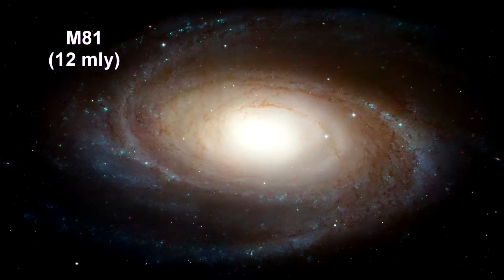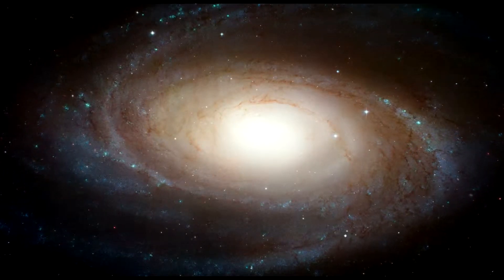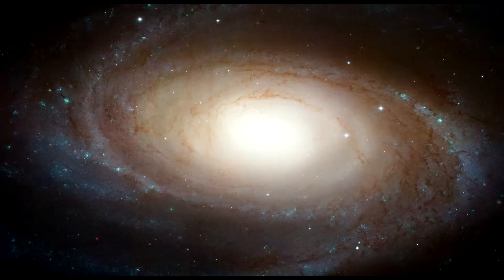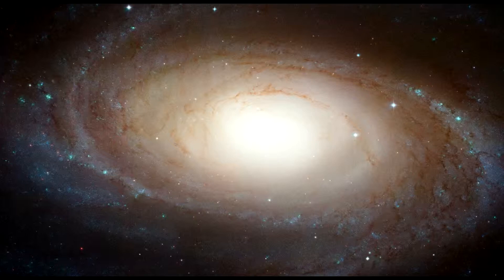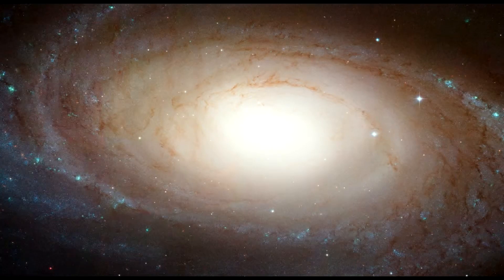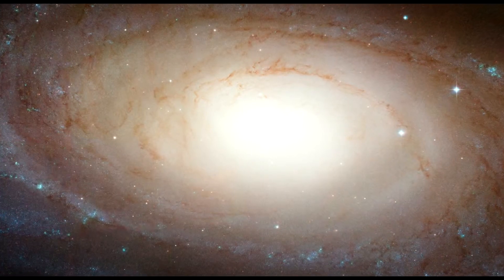This beautiful galaxy is tilted on an oblique angle, giving us a bird's eye view of this grand design spiral galaxy. It is similar to our Milky Way, but this favorable view provides a better picture of the typical architecture of spiral galaxies. The spiral arms, which wind all the way down into the nucleus, are made up of young, bluish, hot stars formed in the past few million years. A number of sinuous dust lanes also wind all the way into the nucleus of M81. A black hole of 70 million solar masses resides at the center, about 15 times the mass of the Milky Way's black hole. Hubble research shows that the size of the central black hole in a galaxy is proportional to the mass of the galaxy's bulge.